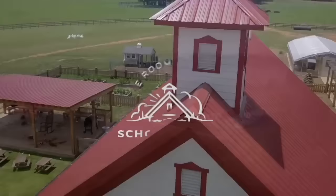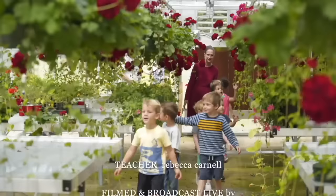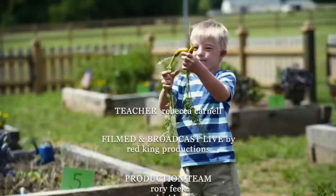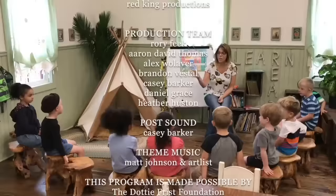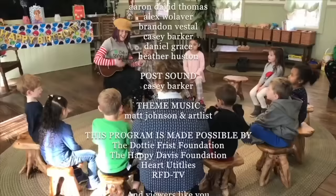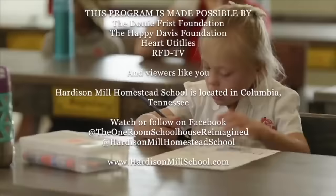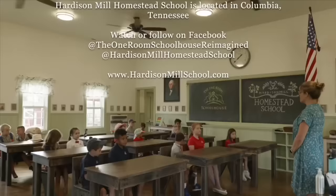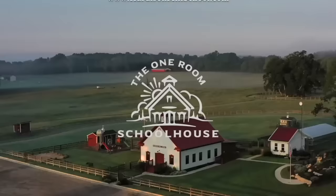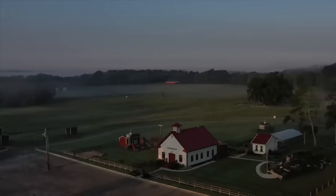All of our friends at home, thank you for joining us. Have a great day. These are challenging times for children and for parents everywhere. Remember that school doesn't just have to be in a building with teachers and desks — school can and should happen everywhere. This program is made possible thanks to the generous support from the Dottie Frist Foundation, the Happy Davis Foundation, Heart Utilities, and viewers like you. We'll see you next time.